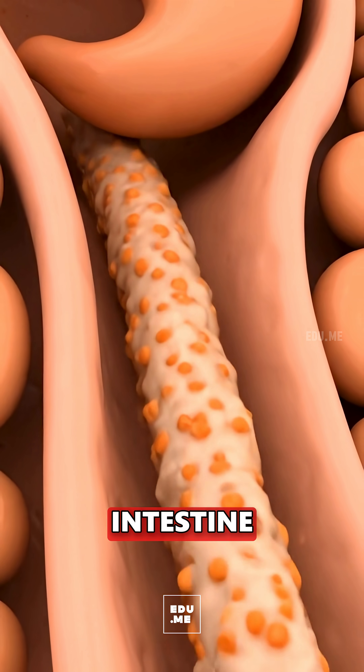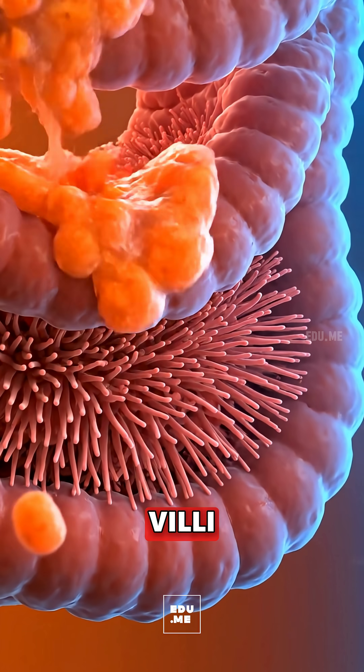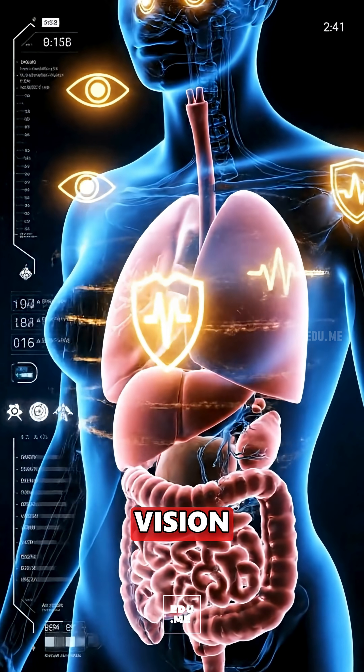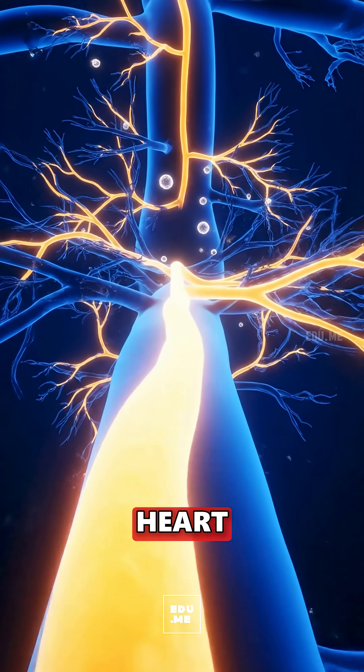In the small intestine, bile helps emulsify carotenoids so tiny villi can absorb them into your bloodstream. There, beta-carotene converts to vitamin A to support night vision and overall eye health, while potassium helps steady heart rhythm and fluid balance.